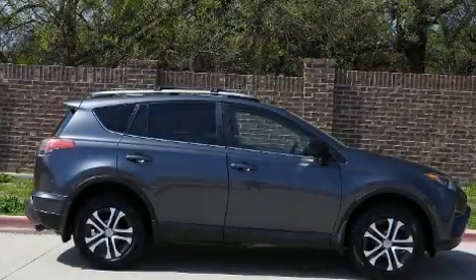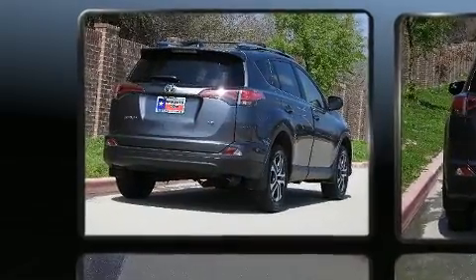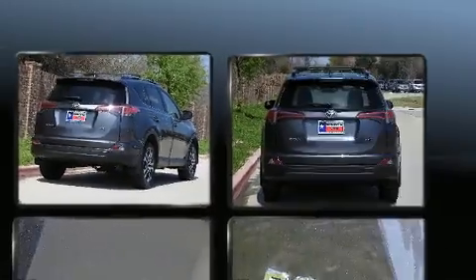Here's a great deal on a 2017 Toyota RAV4. With less than 30,000 miles on the odometer, this four-door sport utility vehicle prioritizes comfort, safety, and convenience.